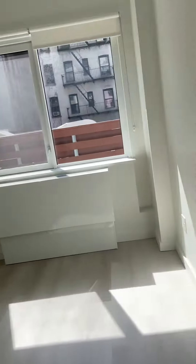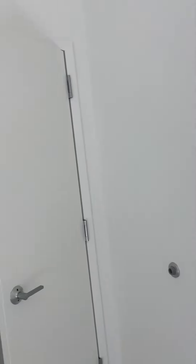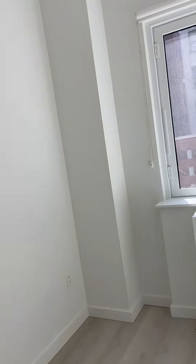The second bedroom, though — the sizing was very small, very small. But the closet space in the second bedroom was almost the same size as the one in the first bedroom, so not too bad. The bedroom itself, however, was very small.